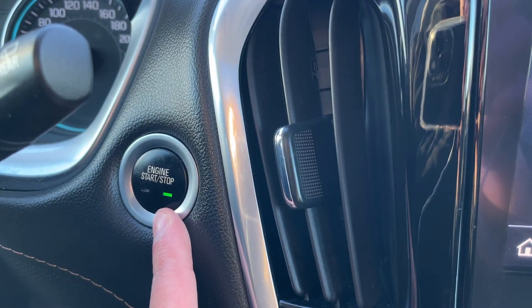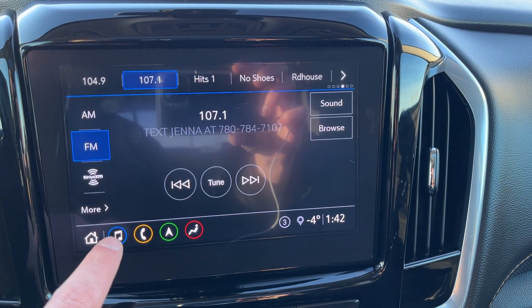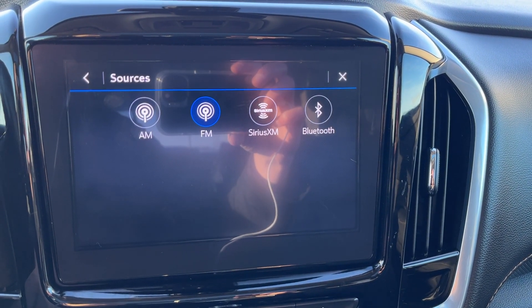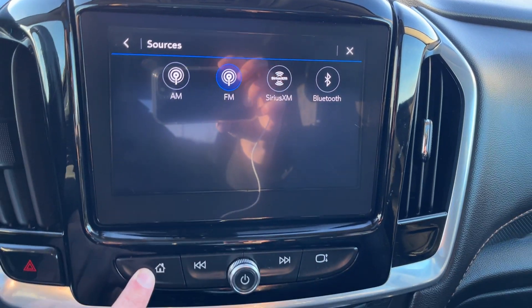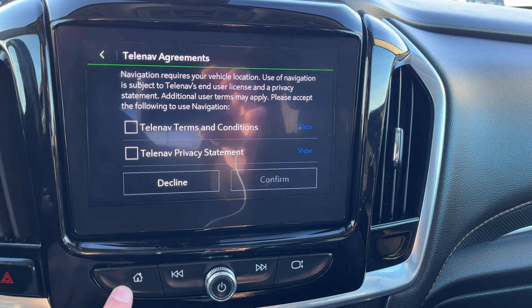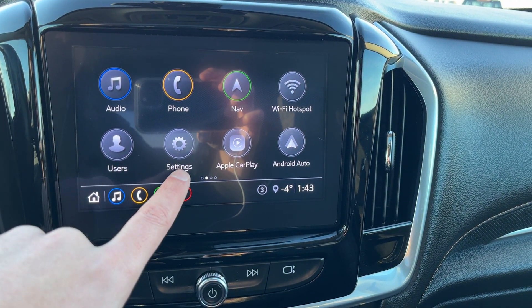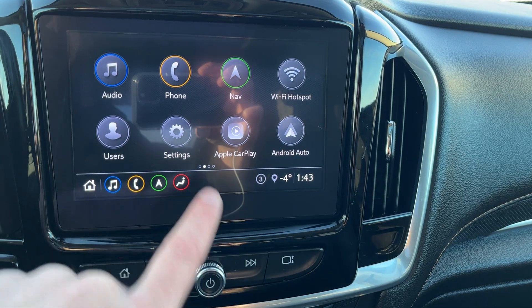Then we have our push to start ignition and the infotainment system in the middle. If we go into audio and more we have AM, FM, SiriusXM, and Bluetooth. Then we have phone connection, our GPS navigation, Wi-Fi hotspot, user settings as well as normal settings, and Apple CarPlay and Android Auto.